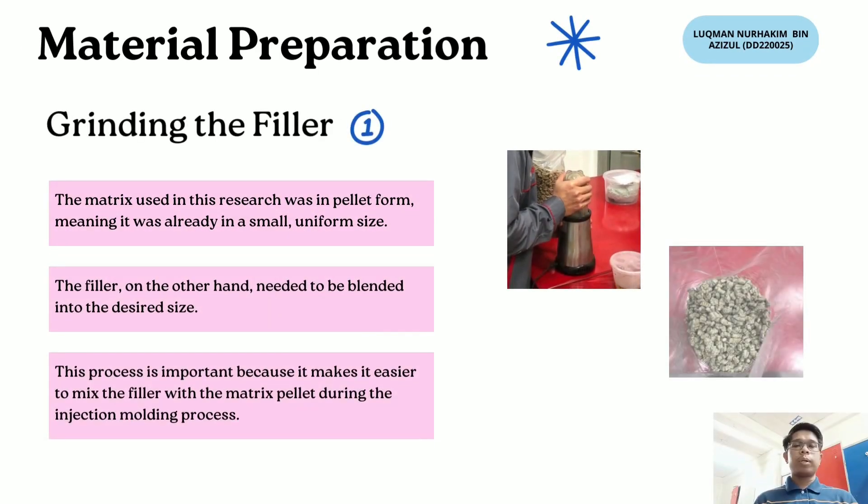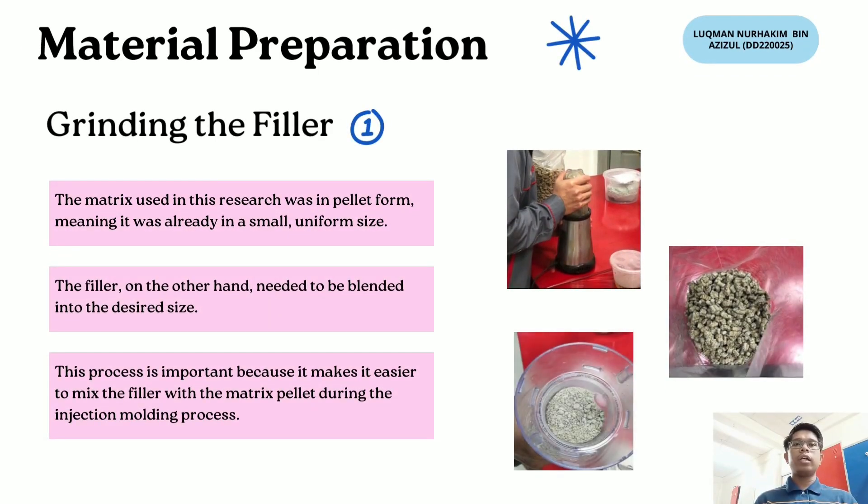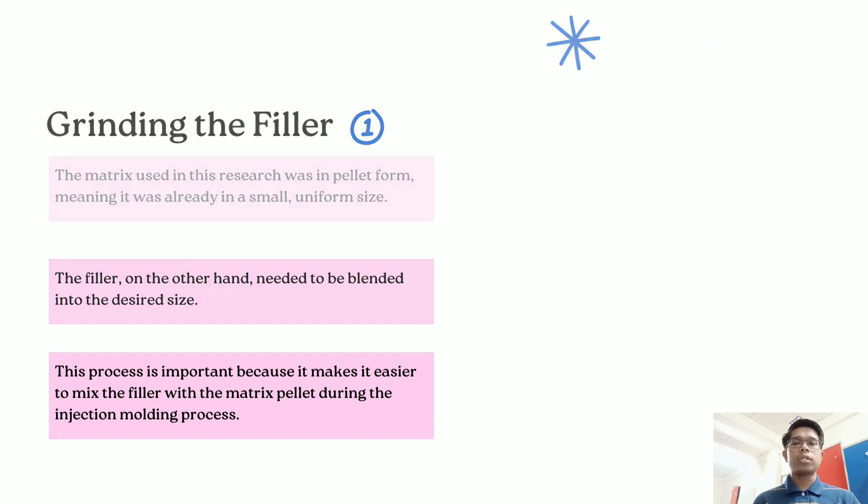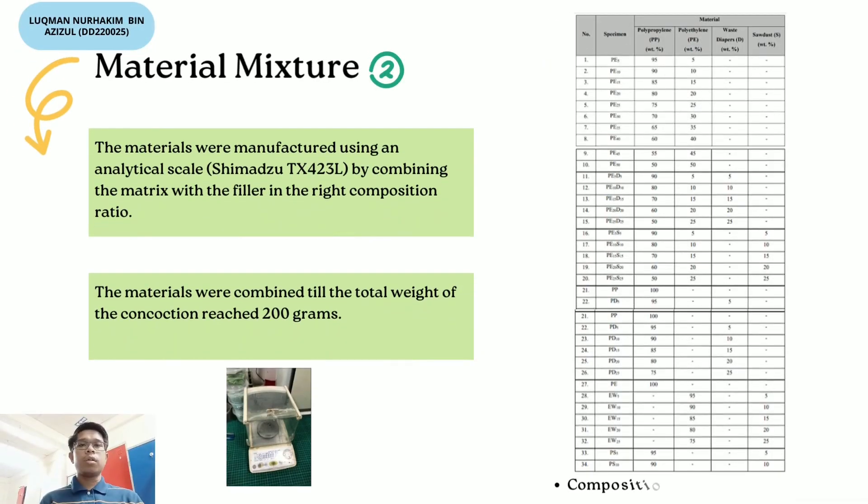For material preparation, step one is grinding the filler. The matrix used in the research was in pellet form, already in small uniform sizes. The filler needed to be blended into the desired size, which makes it easier to mix with the matrix pellets during the injection molding process. Step two is material mixture: the materials were weighed using an analytical scale, Shimazu TX423L, by combining the matrix with the filler in the right composition ratio, combined until the total weight reached 200 grams.